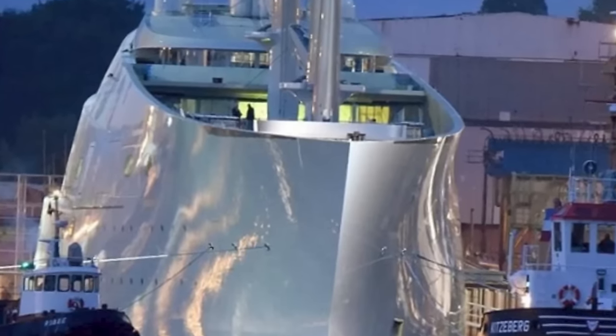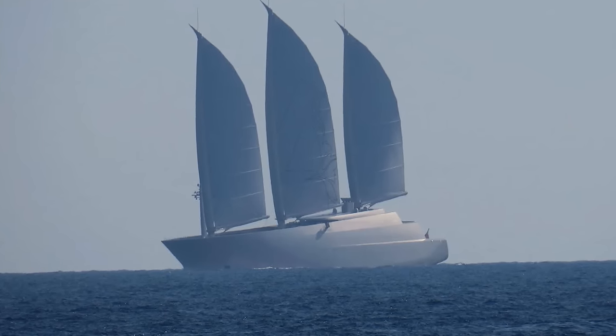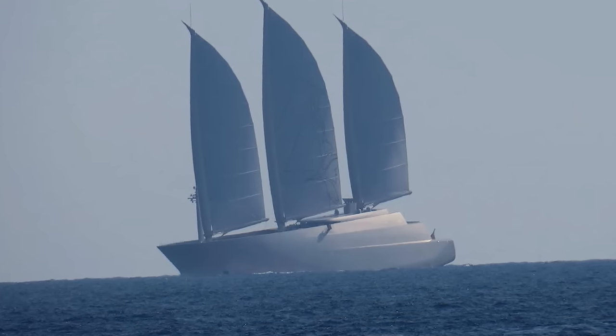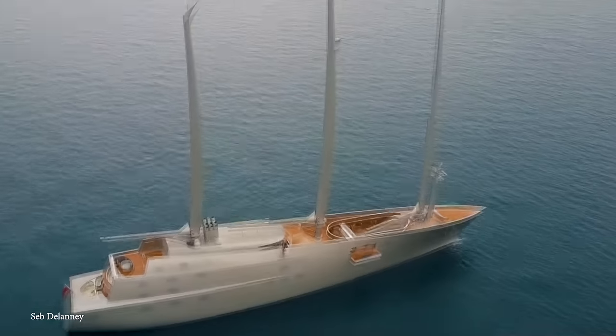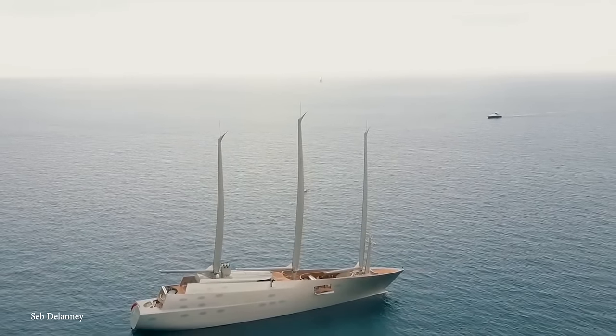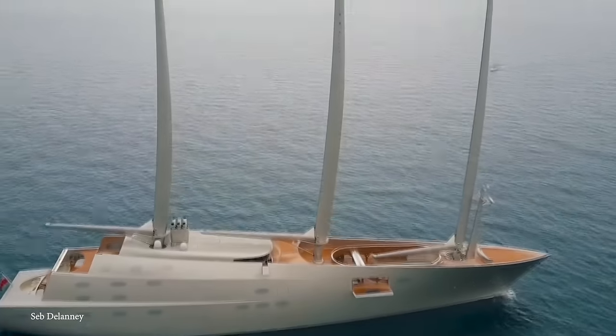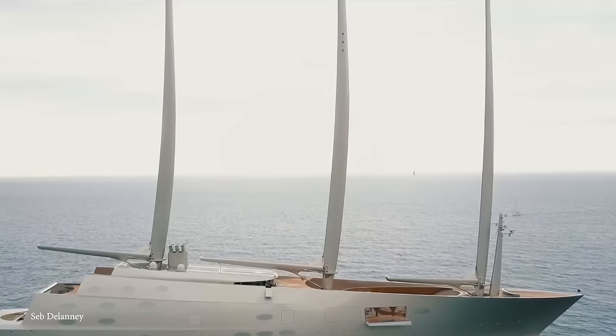The ship was built and owned by a Russian oligarch who was very secretive, to the point where anyone boarding was required to hand their phone in. Currently, it's unlikely you'll see this yacht anywhere other than at port in Italy, because as a result of sanctions placed on its Russian owner, it's been impounded by the Italian authorities.